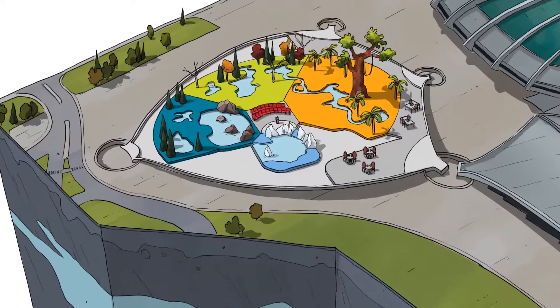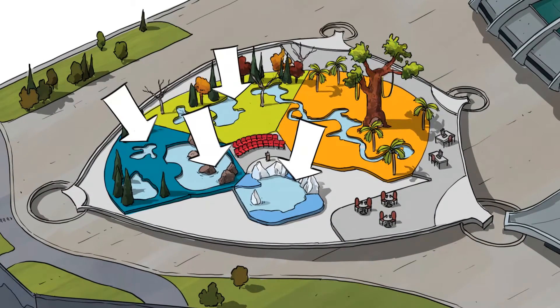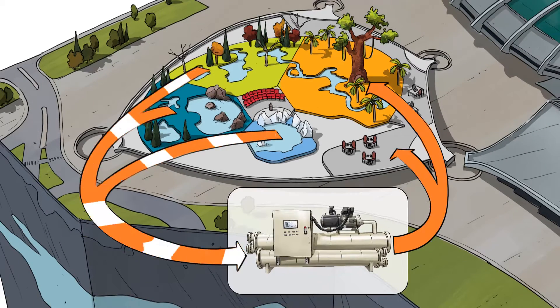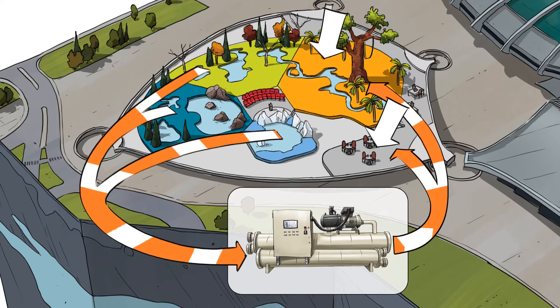During spring and fall, all five ecosystems — with the exception of the tropical rainforest — are in cooling mode. Recovering the excess heat from these ecosystems allows meeting the heating needs of the tropical rainforest as well as the offices and the public areas.